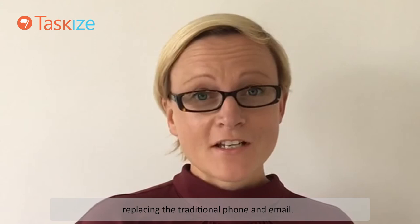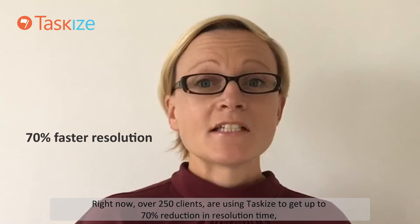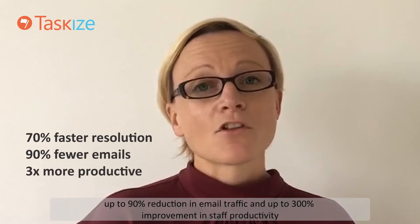Right now, over 250 clients are using TaskEyes to get up to a 70% reduction in resolution time, a 90% reduction in email traffic and up to 300% improvement in staff productivity.